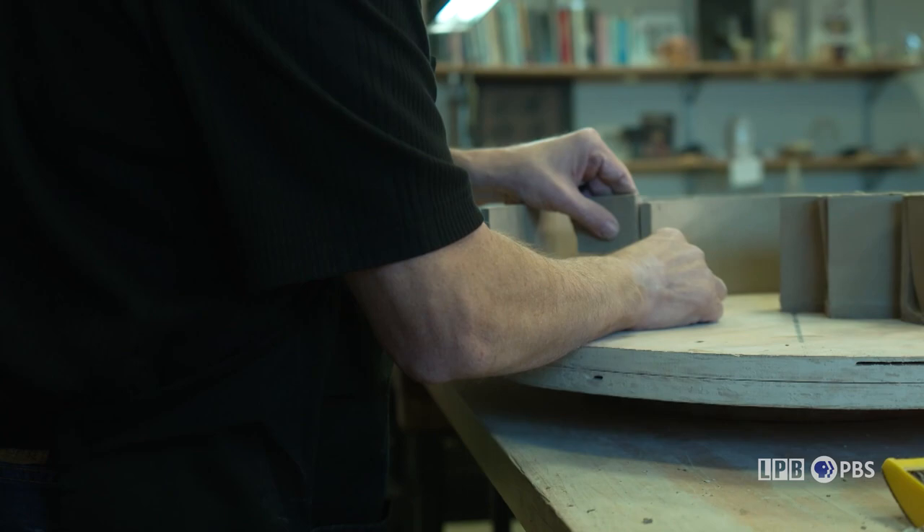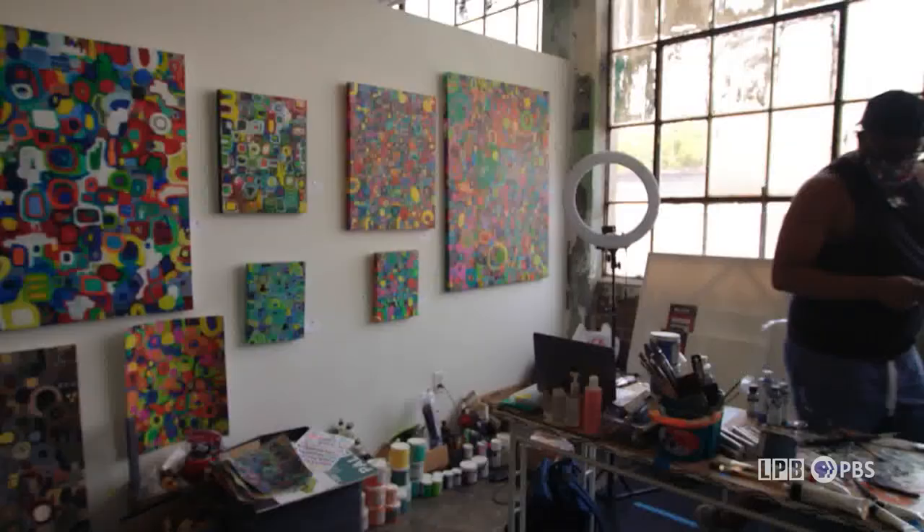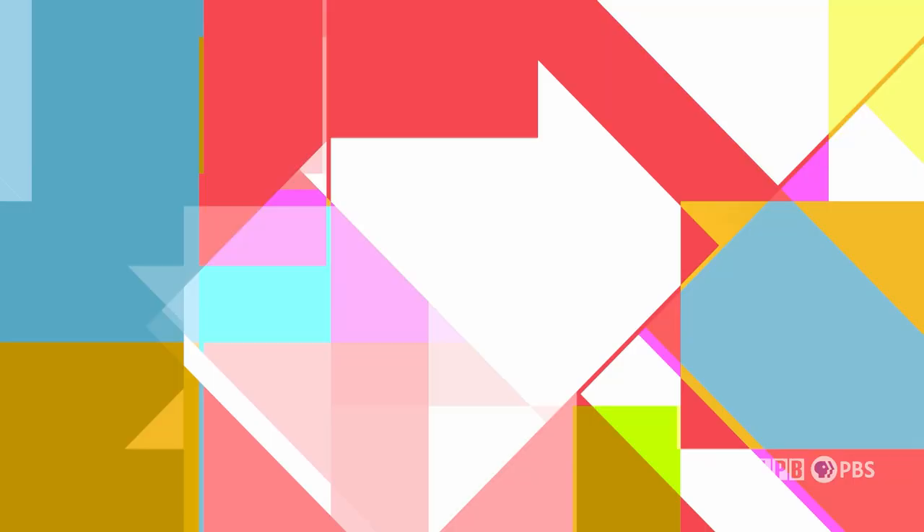This time on Art Rocks, a ceramic sculptor renders the dynamic tension of mechanized processes in clay and vibrant abstract art. These stories right now on Art Rocks.